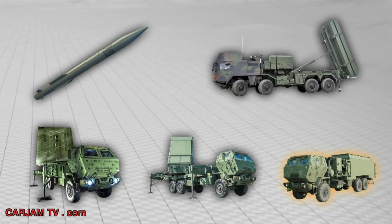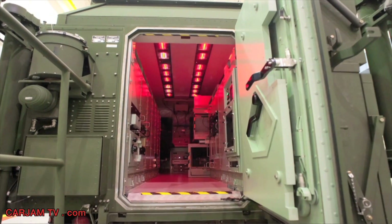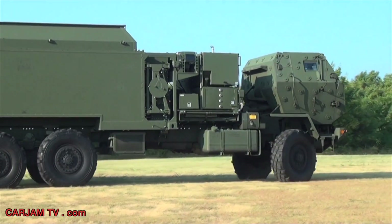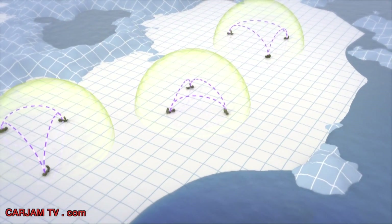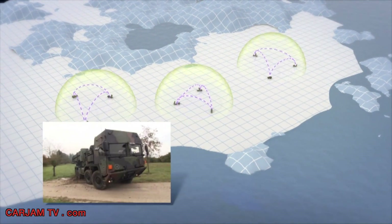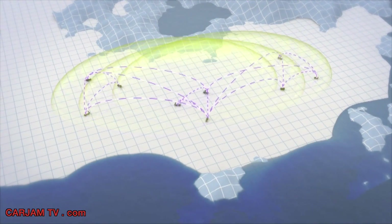The MEADS Battle Manager provides the battle management, command, control, communications, computers, and intelligence for the MEADS fire unit. It controls a revolutionary network-centric open architecture that allows any combination of sensors and launchers to be organized into a single air and missile defense battle element.